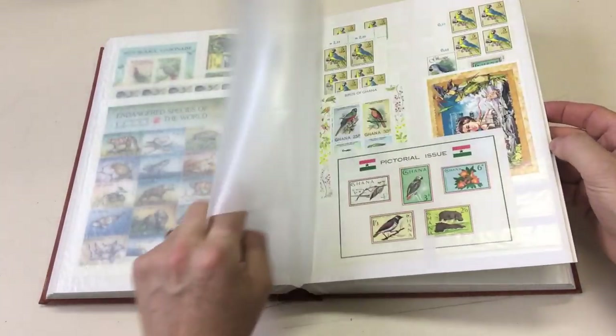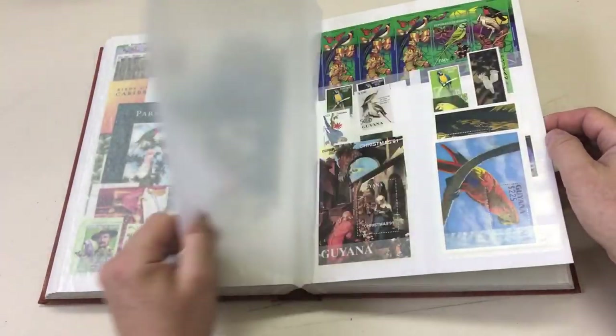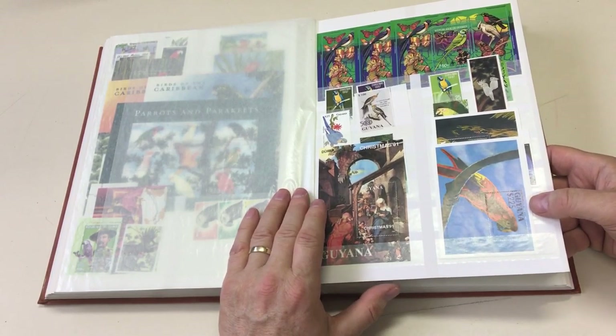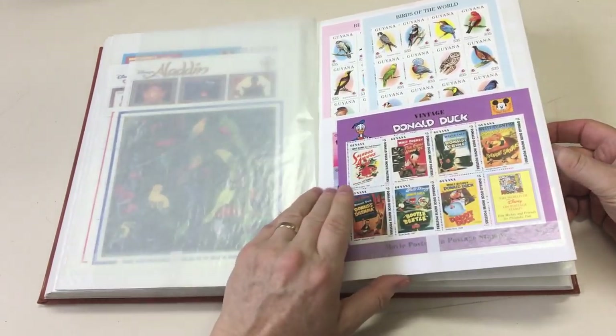If somebody was collecting thematics or selling thematics, I imagine there's money to be made on this. Oh yeah - $225 dollars, probably about 63 cents. Walt Disney.